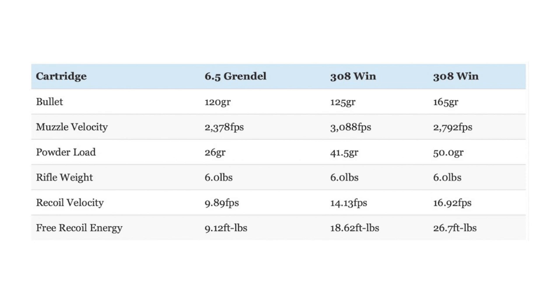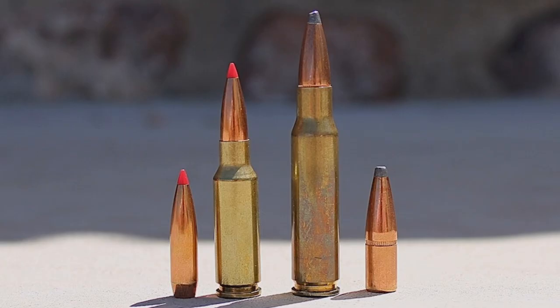Now let's talk about recoil. Felt recoil will vary from shooter to shooter and rifle to rifle, but free recoil energy is still a useful way to compare cartridges. The 6.5 Grendel has significantly less recoil than the .308 Winchester. Depending on the exact load, the .308 Winchester has approximately two to three times more recoil. That is really saying something too, because the .308 isn't known as an especially hard recoiling cartridge. Most shooters should be able to handle the recoil of both cartridges, but the 6.5 Grendel has a big advantage in this respect, especially for smaller or more recoil-shy hunters. Don't underestimate the impact that recoil has on the ability of a person to shoot accurately — all other things being equal, they will absolutely shoot more accurately with a milder recoiling cartridge.